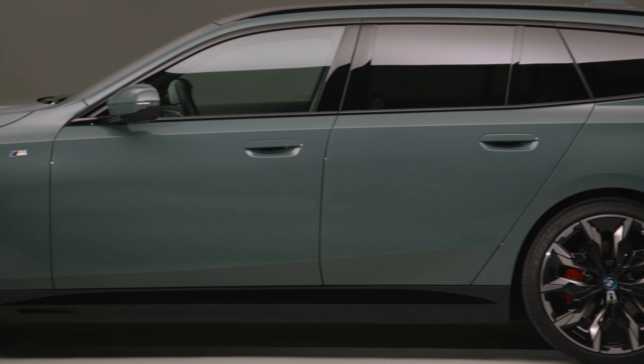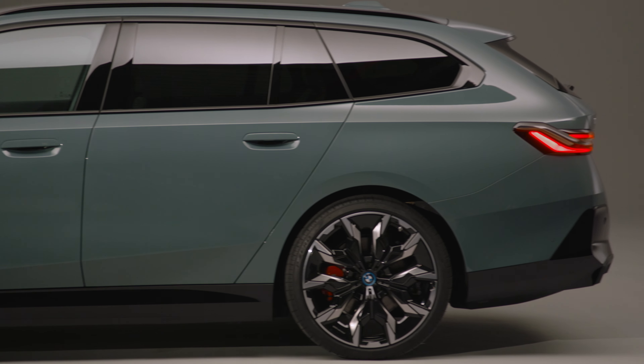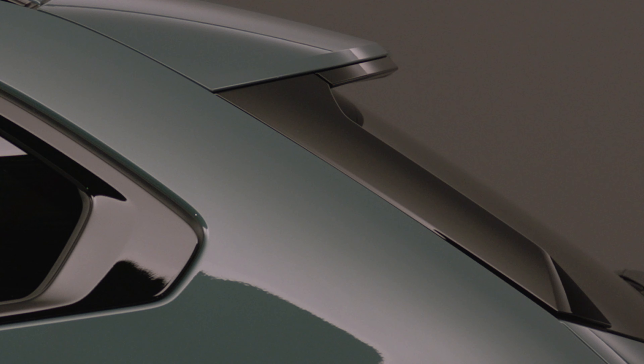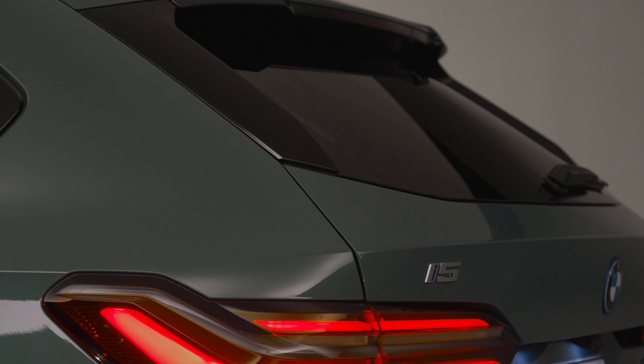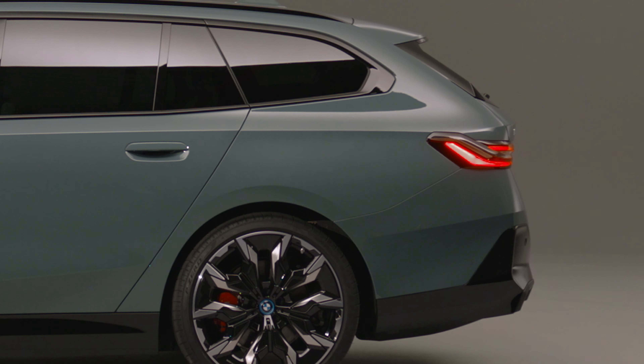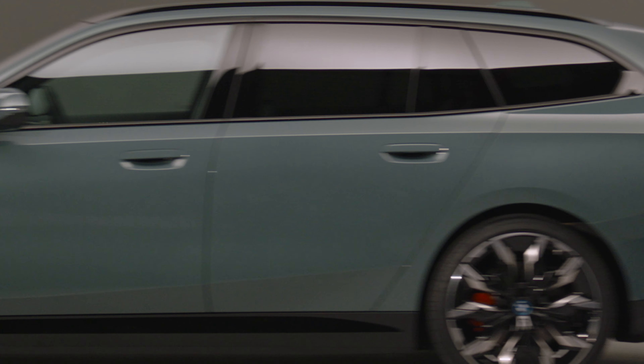Under the hood this car is really versatile. You can choose to go all-electric with the brand new i5 Touring, or go for a diesel model if you prefer that. There are also options for plug-in hybrids and even really powerful diesel engines.